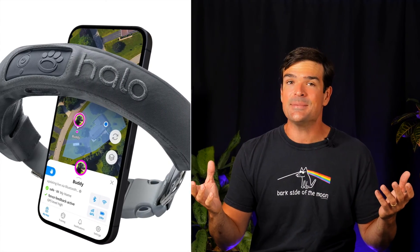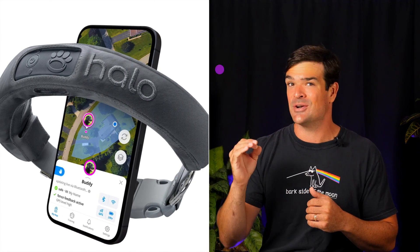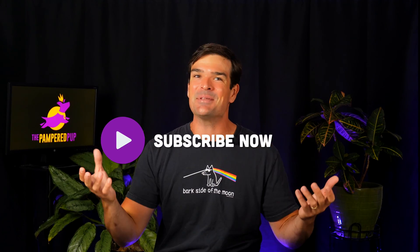The new Halo 3 claims to cover a smaller yard. We're testing it out as I film this, so stay tuned — and subscribe to the channel so you don't miss it.